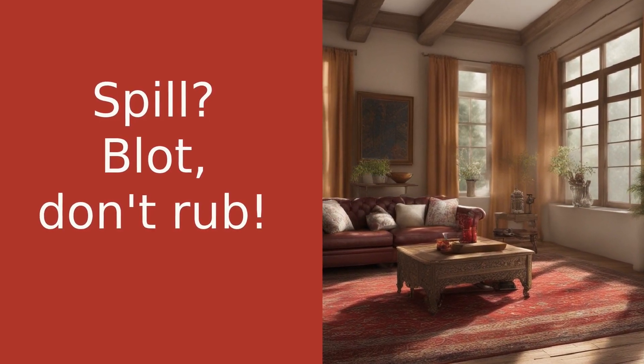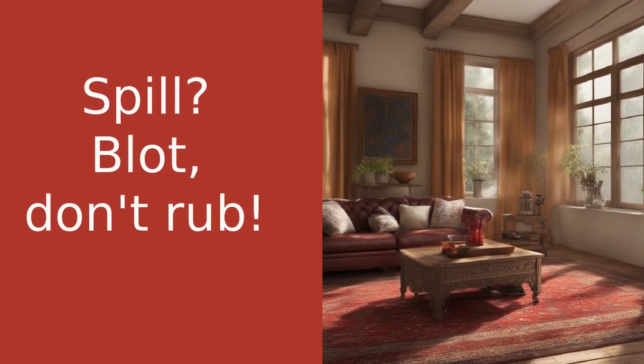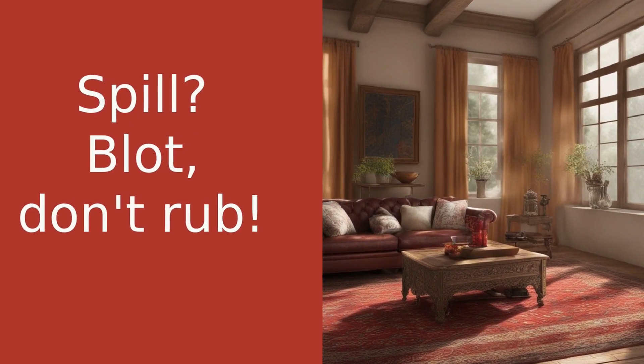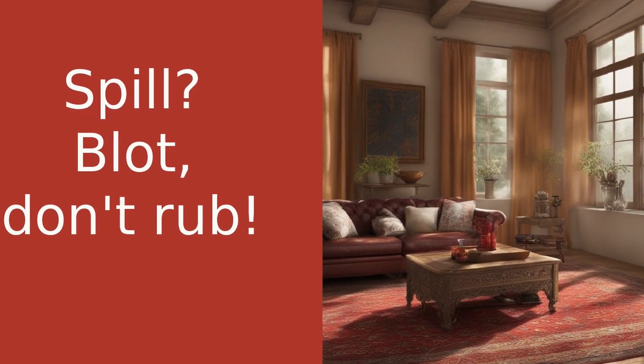Thirdly, if you spill something on your rug, don't panic. Blot the spill immediately with a clean, dry cloth. Never rub, as this can cause the stain to spread. For tougher stains, it's best to call in a professional rug cleaner.